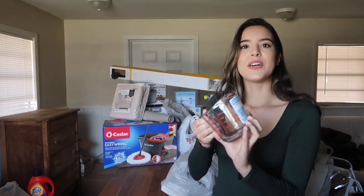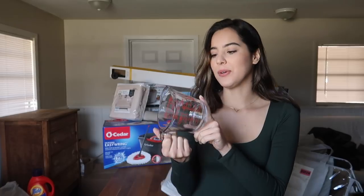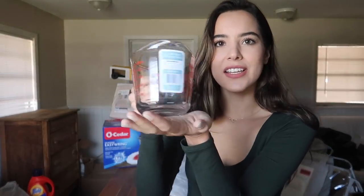Moving on to the Walmart bag — I got a little measuring cup. It's a glass measuring cup, dishwasher and microwave safe, from the brand Anchor Hawkins. This one holds up to two cups. I really wanted a glass measuring cup just to cook and bake with, because you've got to measure things in the kitchen.